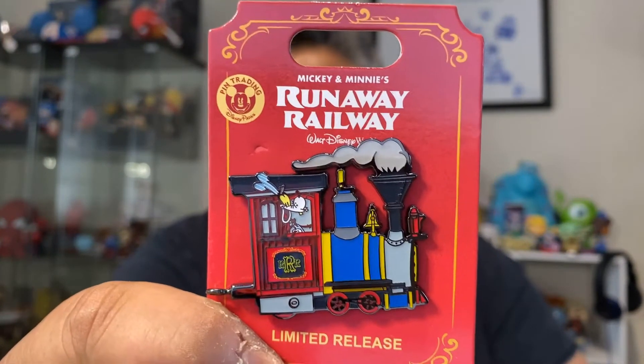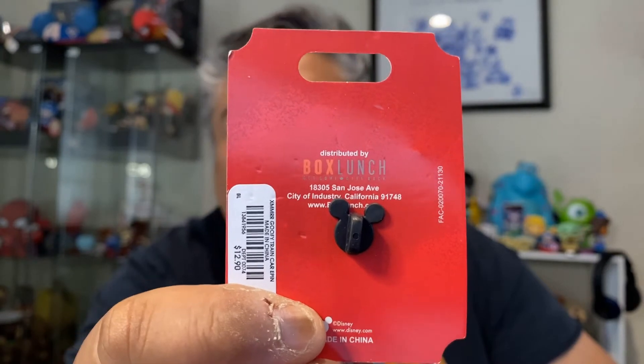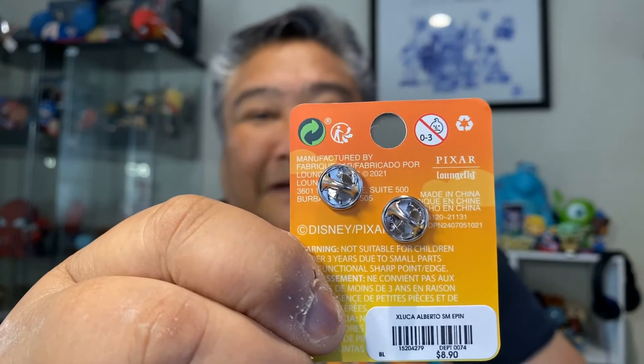And then the next ones I got were from the Runaway Railway. I was not able to get any of the pins when they first came out, and then they were sold out for a long time. And then Box Lunch put them back up. The ones that they had included Goofy — very cute. The interesting thing about this is that because they did this in conjunction with Shop Disney, these have the actual Mickey backs as opposed to the clasper backs that Loungefly does. So yeah, there's Goofy.